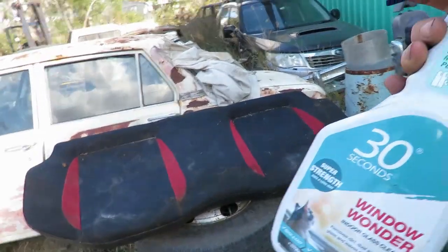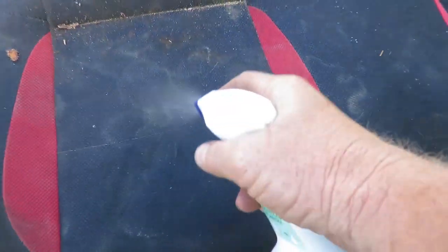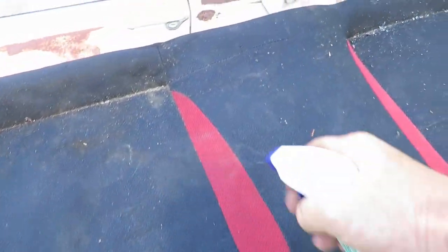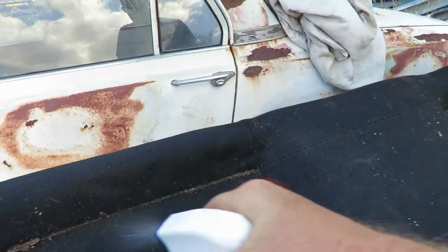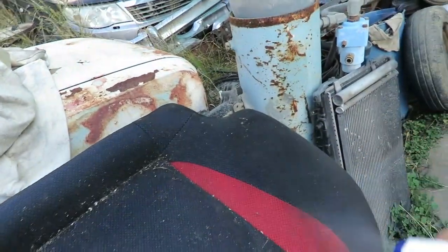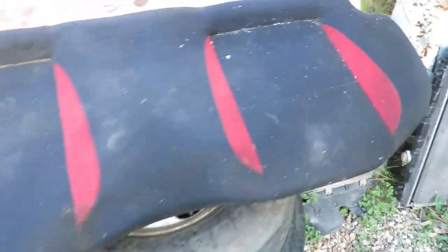I don't have any more cleaners so I'll use window cleaner. We'll give it a spray - you can see how bad it is. This will come up perfect. Any sort of cleaner will work as long as it doesn't have ammonia in it, because the ammonia will bleach your seats. I'll get this all sprayed up and get it clean.